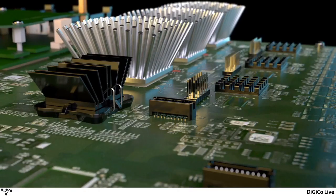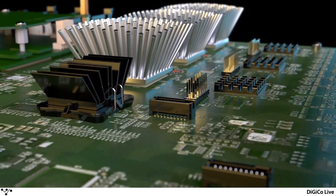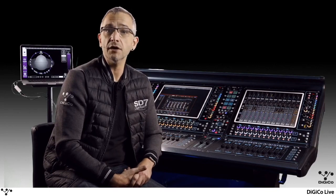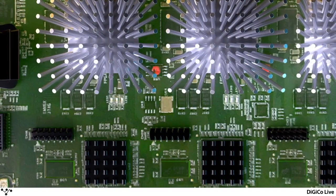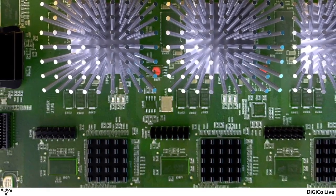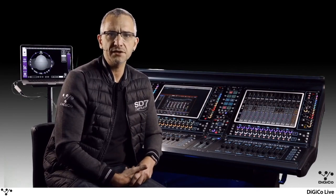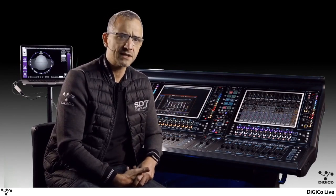All the Digico quantum engines use the latest 7th generation FPGAs. Since the launch of the SD7 13 years ago, our FPGA designs have delivered unrivaled processing power and flexibility. And with the move to newer silicon and combining the power of multiple FPGAs on a single engine board, our quantum consoles offer engineers a unique set of tools. There are four main features that set the quantum range apart from the SD range, so let's take a quick look at each of them in turn.